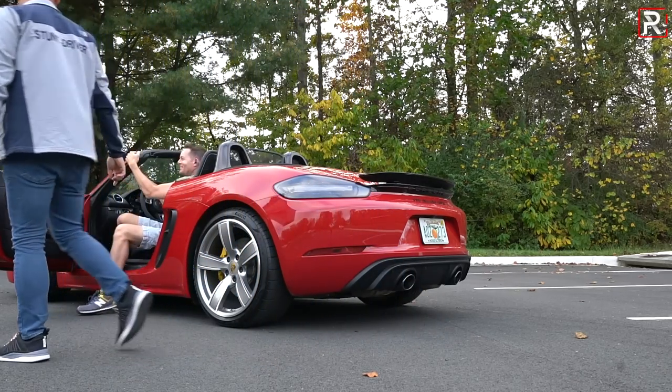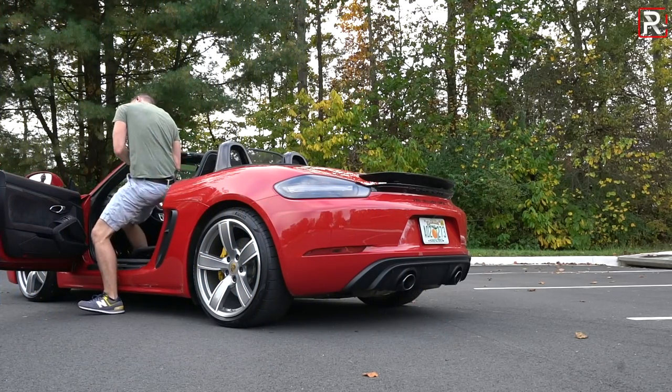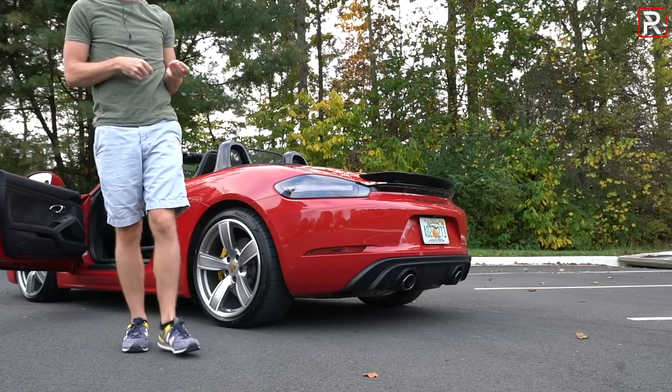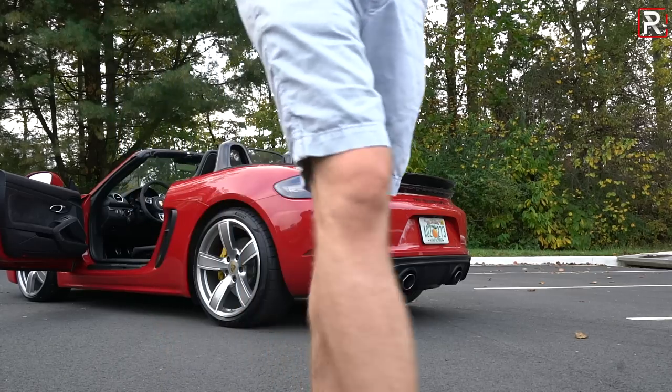Getting in and out of these racing bucket seats is a bit of an adventure. When you're in it, it's actually kind of comfortable — but removing yourself from the seat is the challenge.